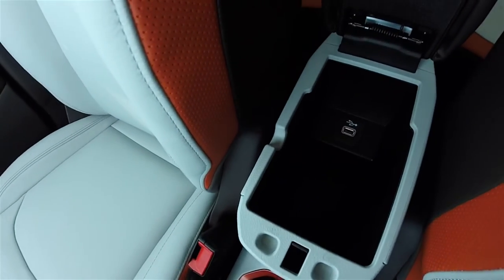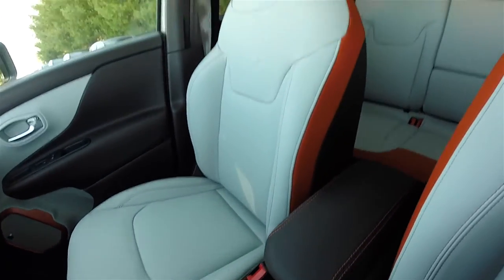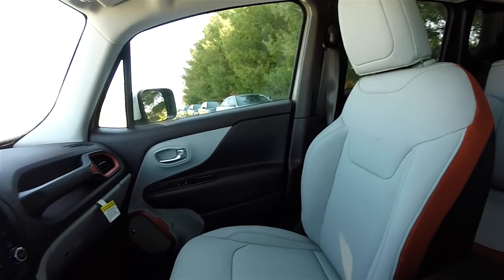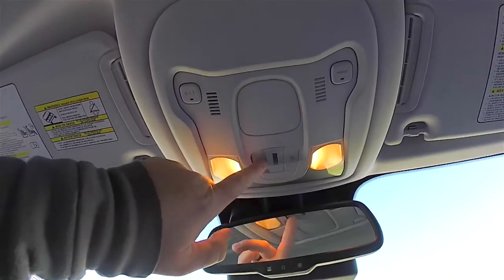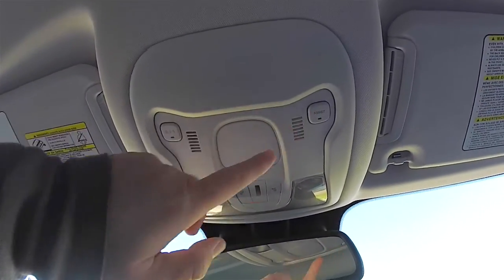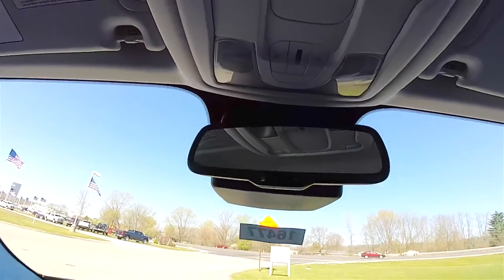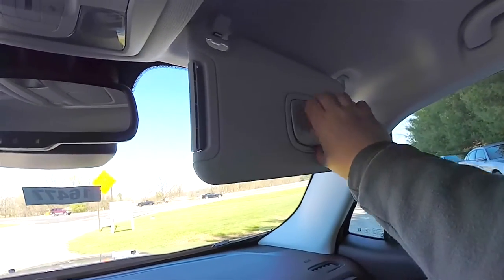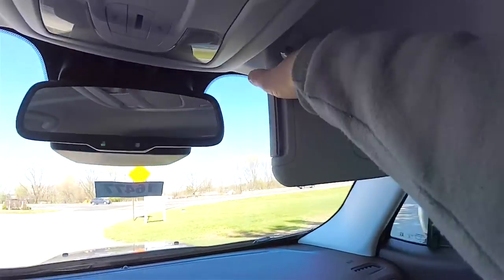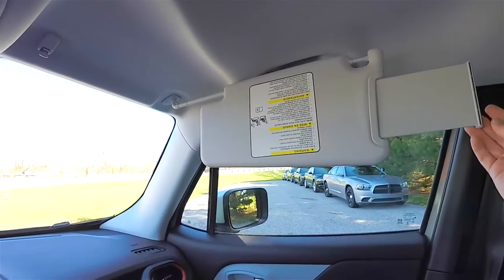There's a sliding center armrest in Bark Brown with tangerine accents. Inside you have a generous amount of storage with a USB charge port. Overhead you have map lights, UConnect Assist 911 dial, and an automatic dimming rearview mirror. There are also nice large sun visors with illuminated vanity mirrors that are sliding and have slide-out extensions.